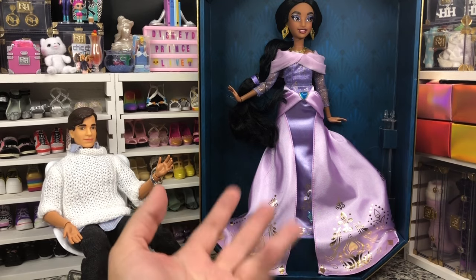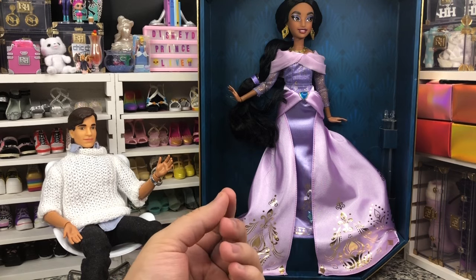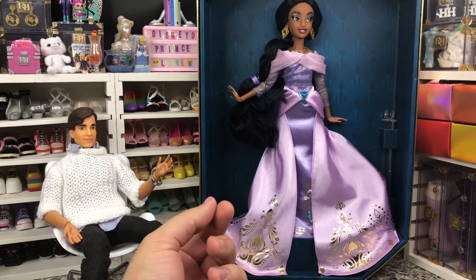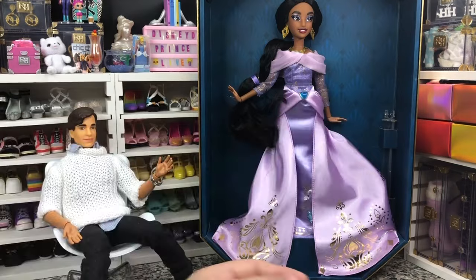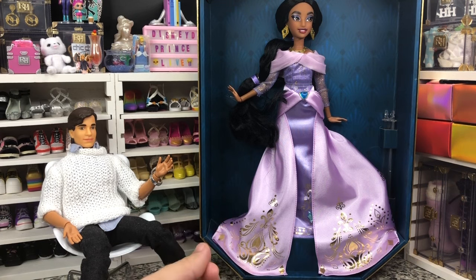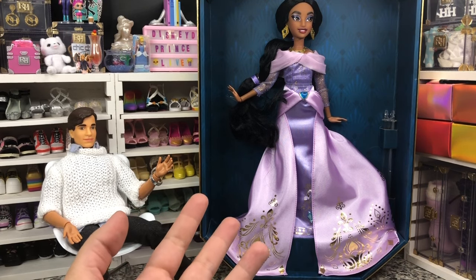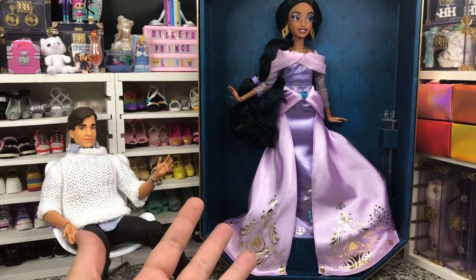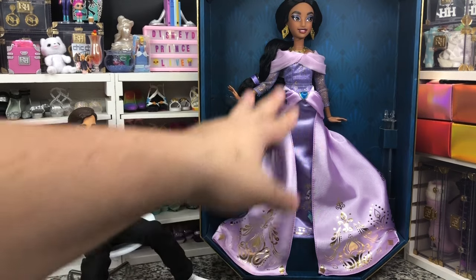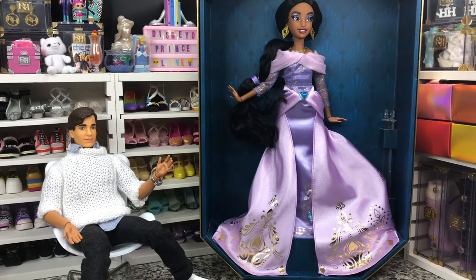The weird thing is I'm just not seeing the material cost in this collection so far. We've got articulated arms and wrists, but we don't have articulated legs. At $75, you've got to wonder how much is really going towards the doll compared to how much is going towards the branding.